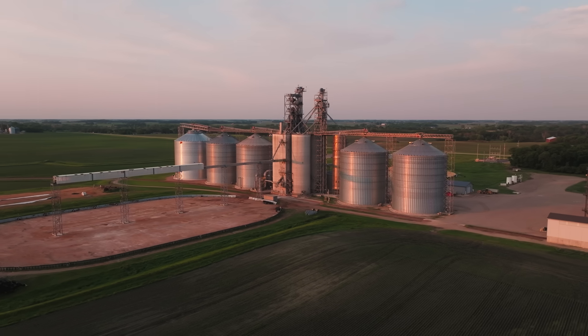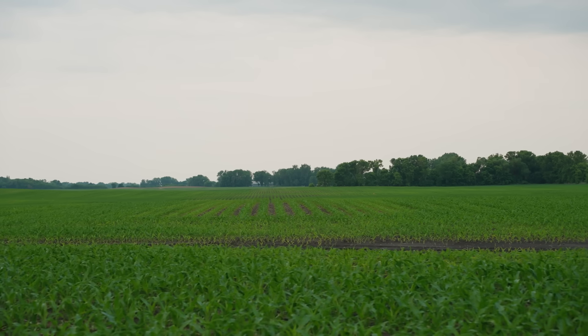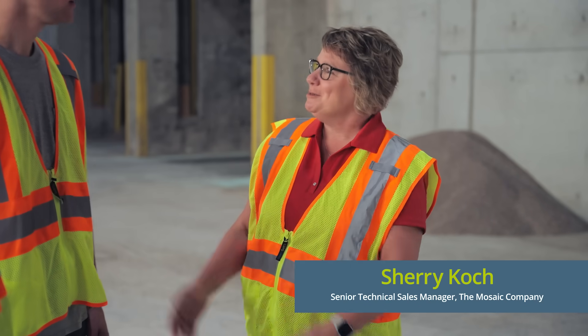On episode three, we talked about how much fertilizer your corn plant uses during that corn sprint. Now we're here in the middle of a growing season to see how that all shakes out. Today, we're here at United Farmers Co-op, and we've got some great folks to interview, so would you please introduce yourselves?